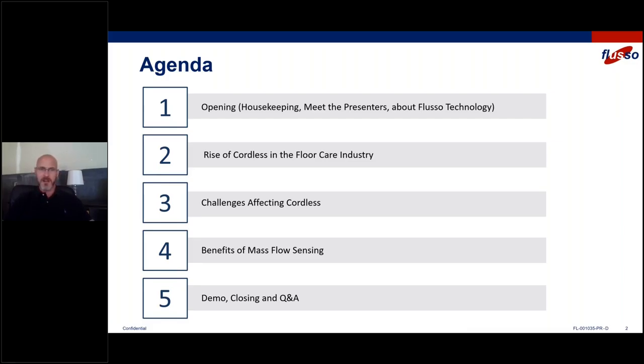Today we're going to talk about floor care, and the general agenda is pretty simple. We're going to talk a little bit about Fluso, who I am, who Chris is. We are going to discuss the rise of cordless in the floor care industry and why we're focusing in this area. Hopefully we'll cover a few of the challenges in cordless and in airflow sensing within cordless vacuum cleaning. Then we'll cover the benefits of mass flow sensing and how we think the FLS 110 can help you overcome those challenges. And finally, we'll close with a quick demo and a video from Chris, then open it up for Q&A.